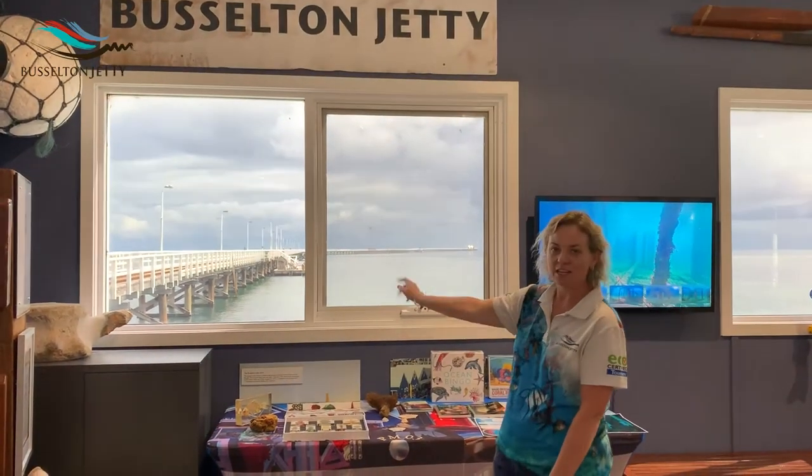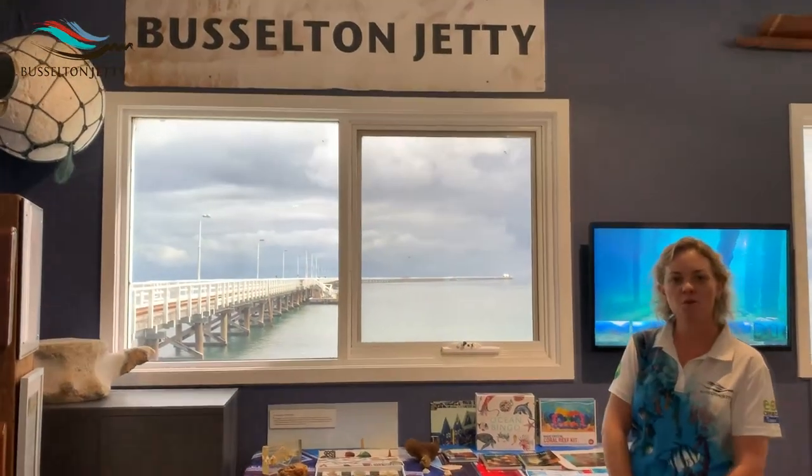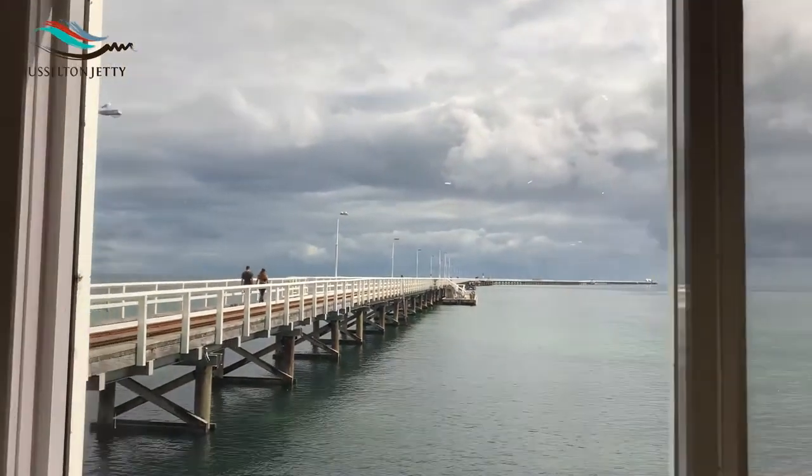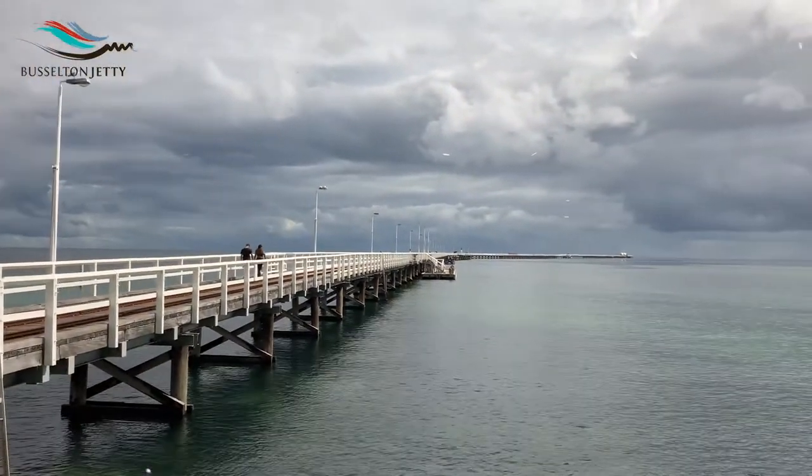So here is our amazing jetty, 1.841 kilometers long, the longest timber jetty in the Southern Hemisphere and the second longest in the world.